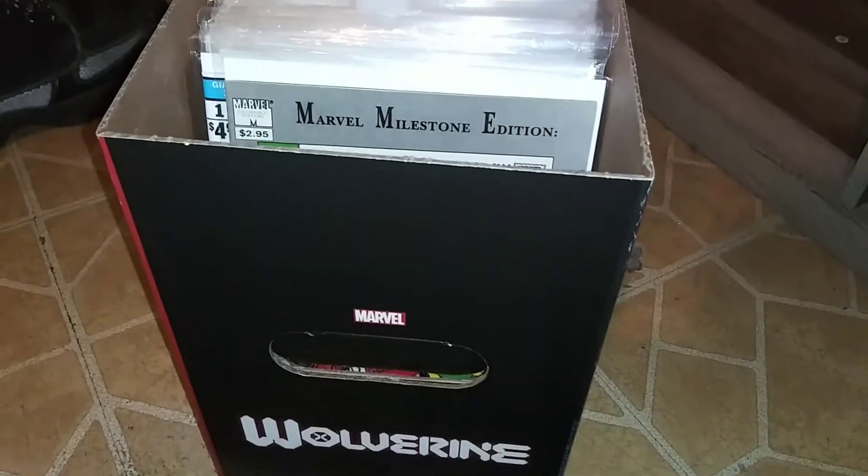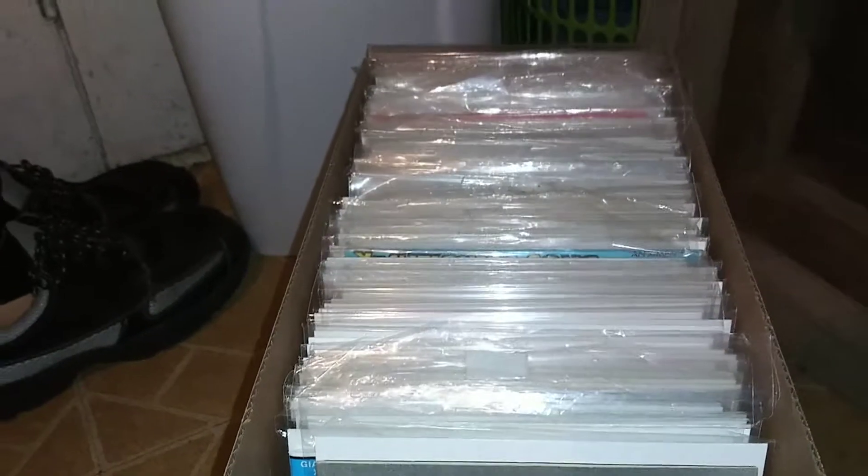Alright, there's the X-Men box — well, more appropriately, the Wolverine box, but that's where I keep all my X-Men and X-Men related titles.